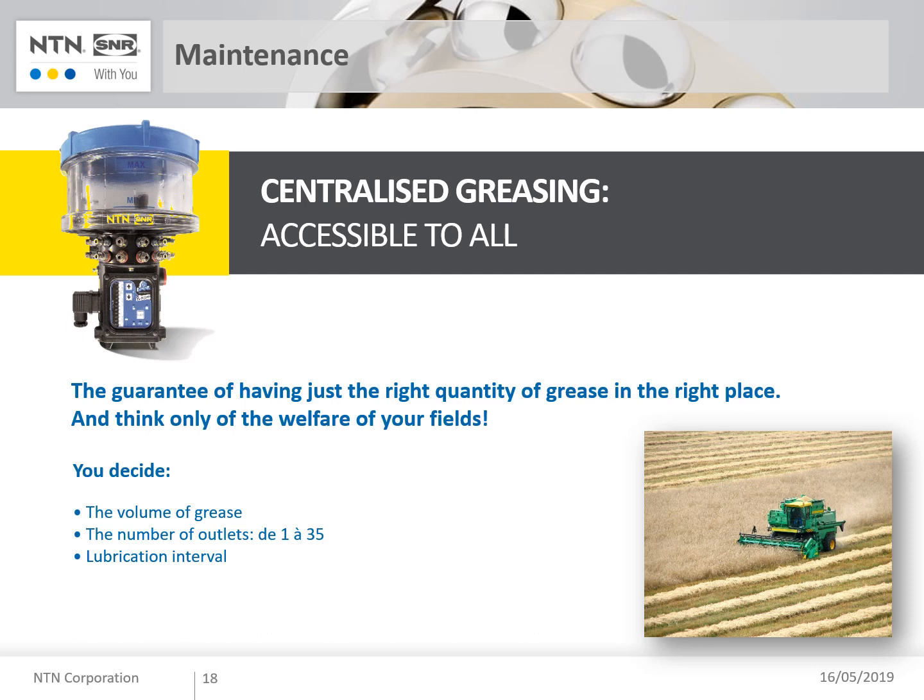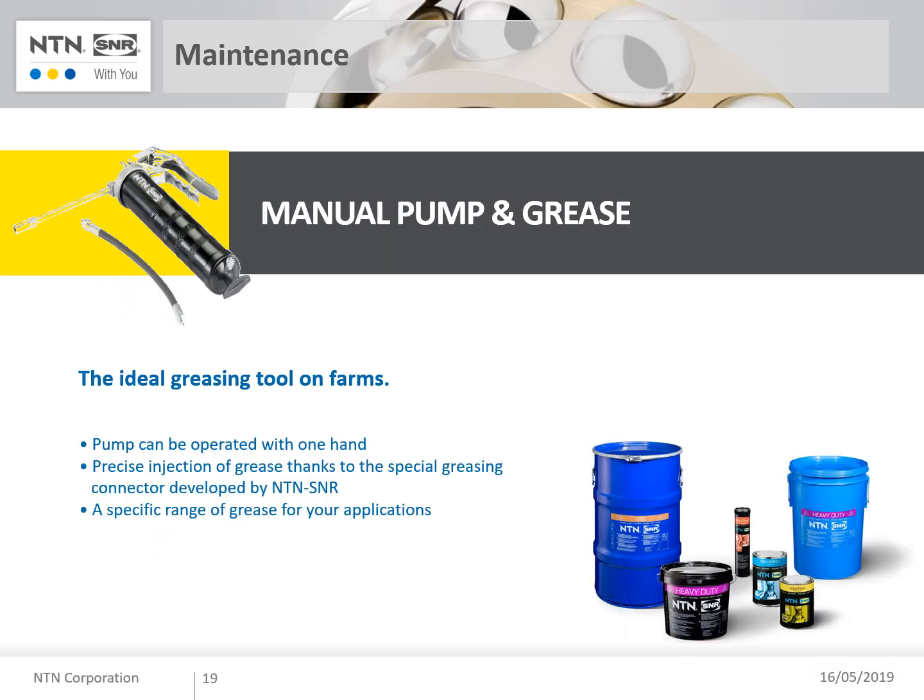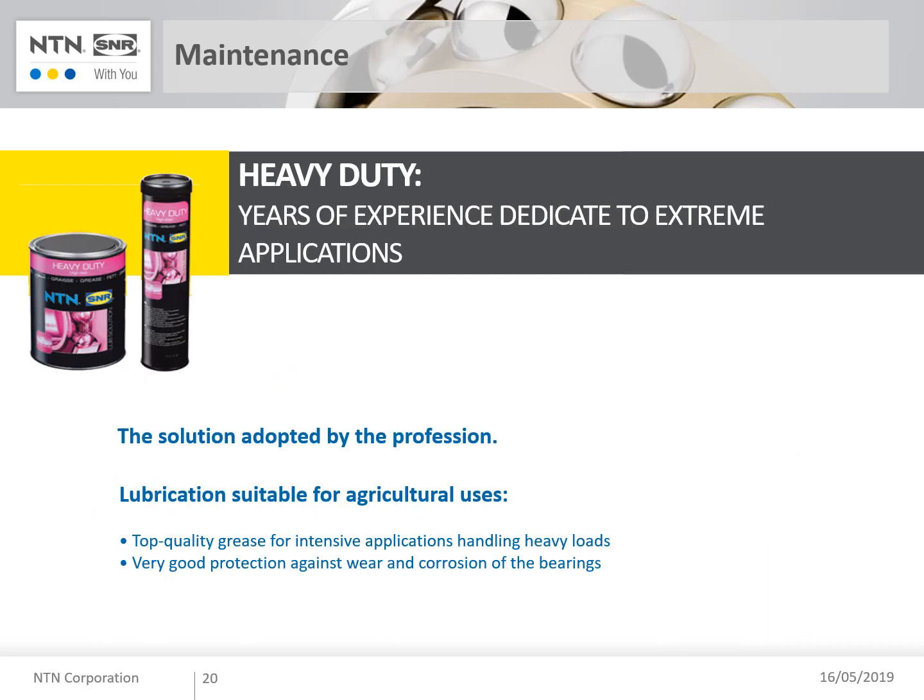All components of the centralized lubrication system can be adapted to your needs. The goal is, of course, to ensure that all bearings are well lubricated. To finish the chapter on maintenance, here you can see the manual lubrication pump, which you can also use on your machines. This pump can be used with one hand, offers high resistance, and gives precise injections thanks to the connector developed by NTN-SNR. Our high-performance grease is available in boxes or tubes for your daily needs. The grease is specific for heavy loads and resistant against wear and corrosion.